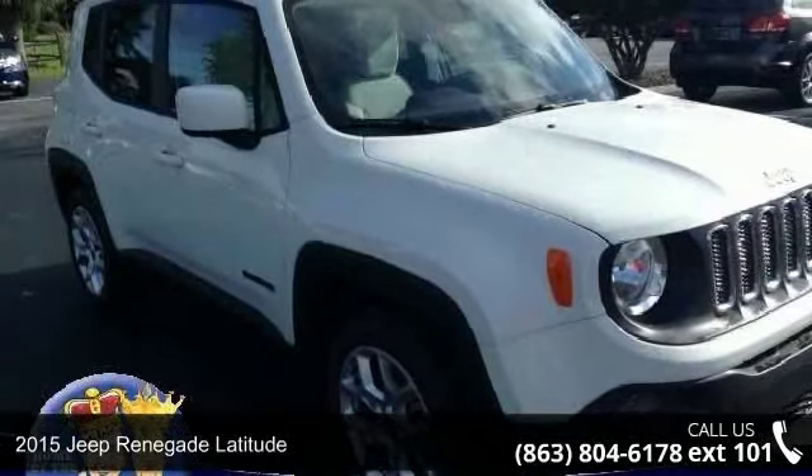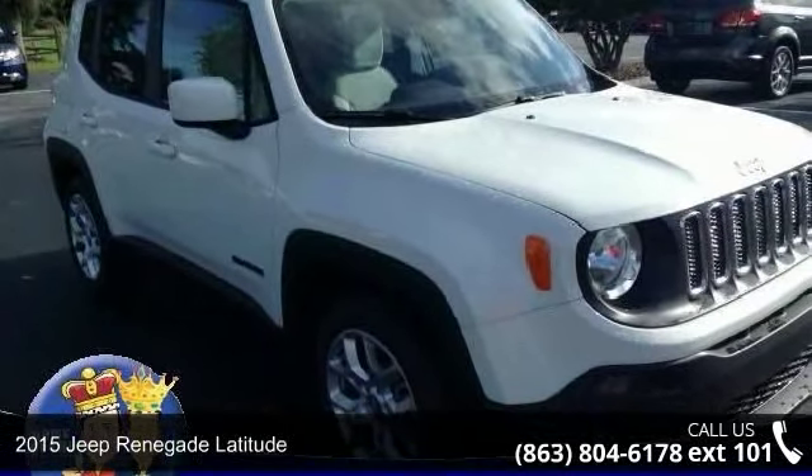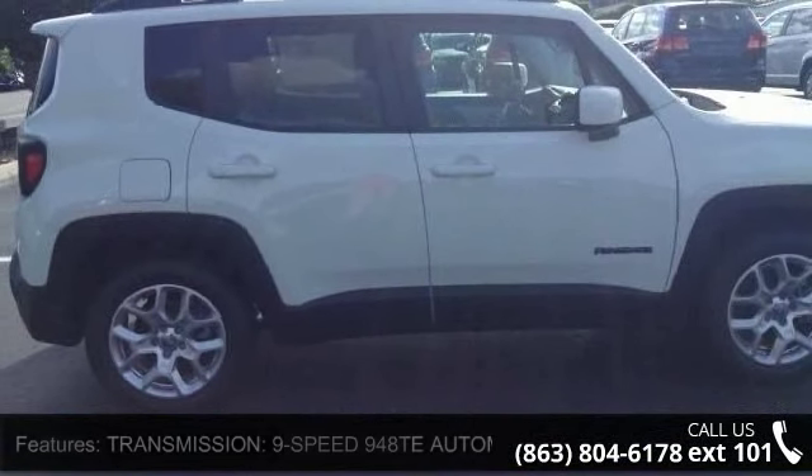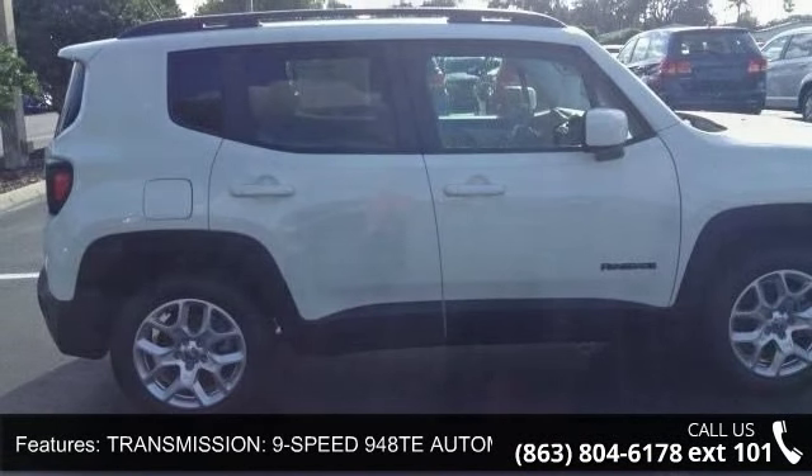Step into the 2015 Jeep Renegade Latitude. If you are looking for an automobile with great features, look no further. Enjoy these notable features: